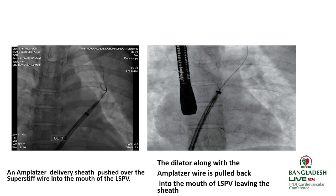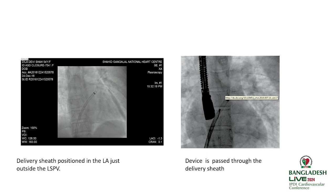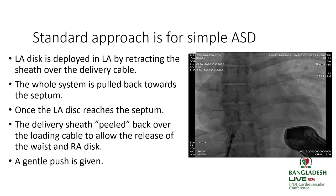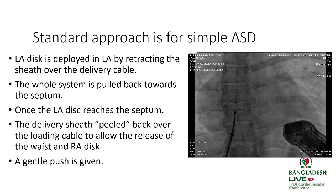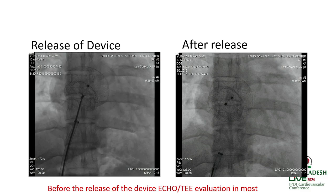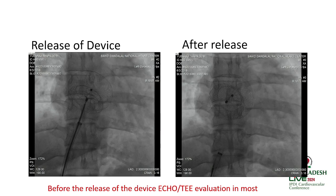The dilator and the Amplatzer wire are then removed. The delivery sheath is positioned in the LA just outside the left upper pulmonary vein. The device is loaded into the delivery sheath. The LA disc is deployed in the LA by retracting the sheath over the delivery cable. The whole system is then pulled towards the septum. Once the LA disc reaches the septum, the sheath is peeled back to release the waist and the RA disc. Before releasing the device, confirm with echo that the device is in place.